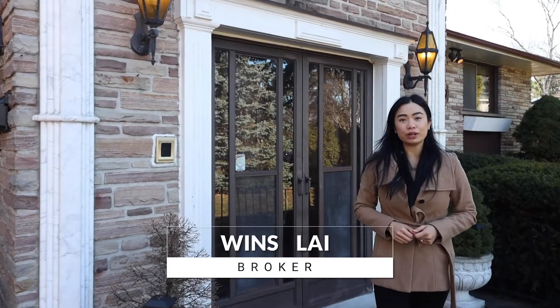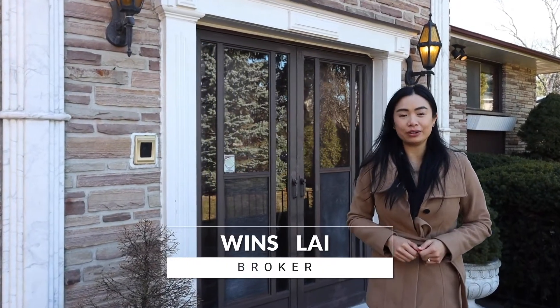Hello everyone, my name is Wins Lai, Real Estate Broker in Toronto. Today I am taking you to my new listing at Sixth Parmbar Crescent, located at York Mills and Don Mills.